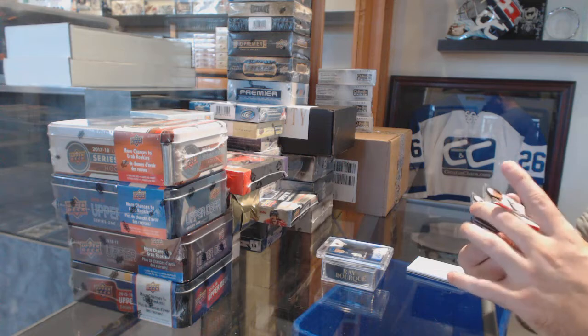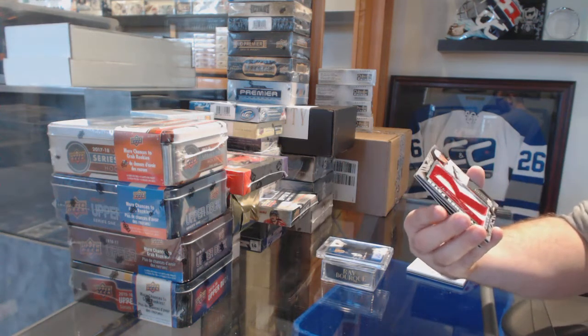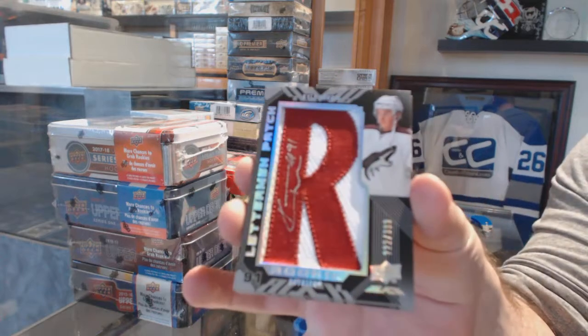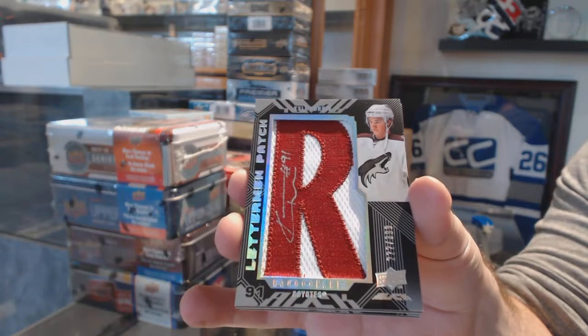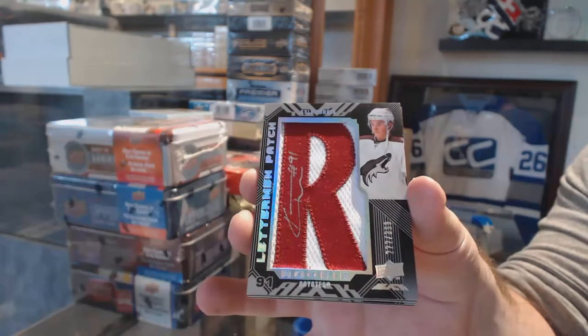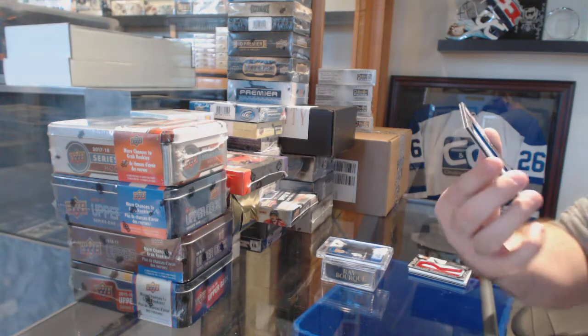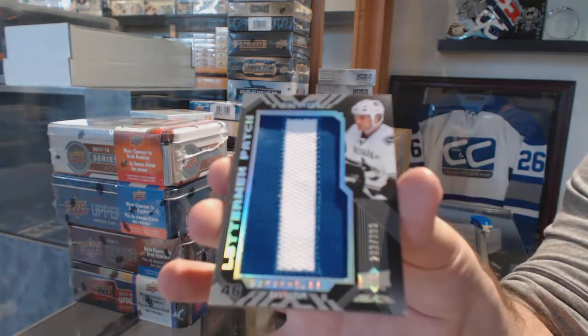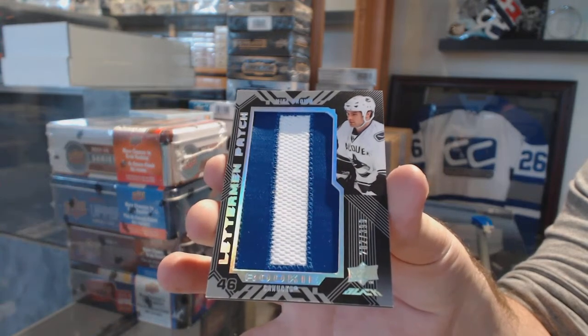We've got an autographed letterman numbered to $3.99 — Kyle Turris — that was actually a big one back then. Kyle Turris, and we've got a $3.99 letterman of Mike Brown.